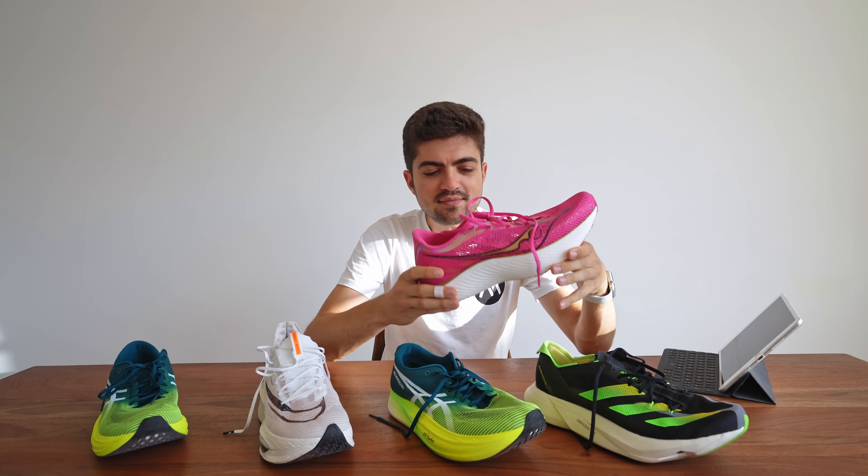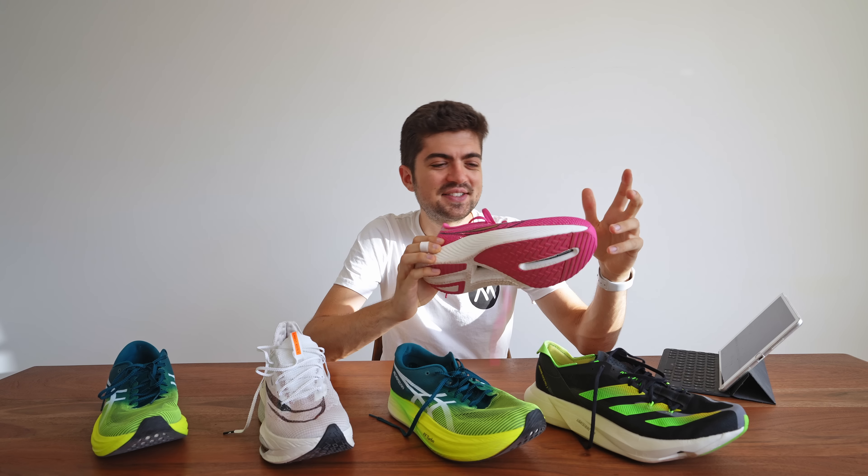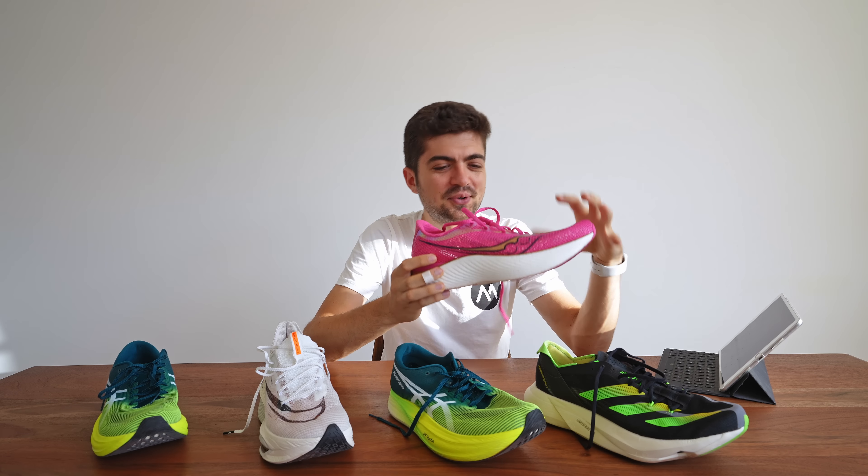Pronation velocity is the speed at which you are pronating, expressed in degrees per second — the faster you pronate, the higher the injury risk according to research. Results: 790°/s for the Endorphin Pro 3, 700, 747, 838, and 796. Again the Alpha Fly appears the most dangerous in terms of injury risk based on this metric, while the Adios Pro 3 has the least pronation speed.